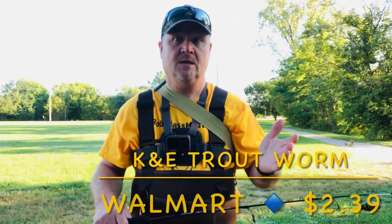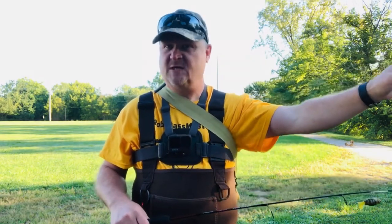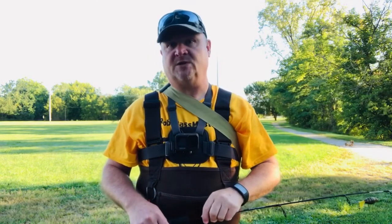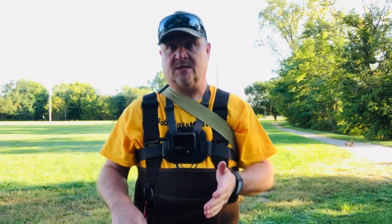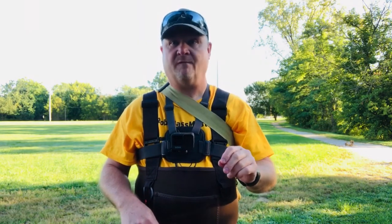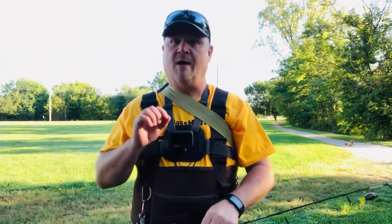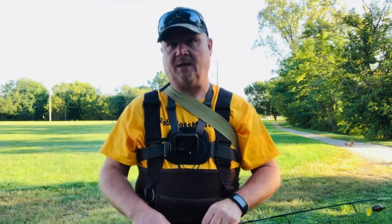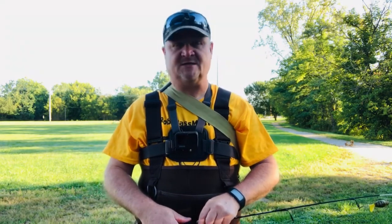I get the trout worm one — it only costs roughly $2 to $2.50 to purchase. That will catch you at least 15 to 20 fish in one fishing outing, unless you get a pike or musky that can strip it sooner. But for regular fish wear from bass, crappie, and panfish, you'll have no problem with that bait catching at least 15 to 20 fish before you have to replace it.